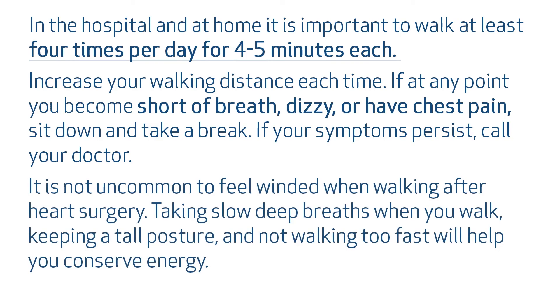It is not uncommon to feel winded when walking after having heart surgery. Taking slow, deep breaths when you walk, keeping a tall posture, and not walking too fast will help you conserve energy. Not all patients are the same — some will have more limitations than others and some will recover quicker than others. Follow the individualized instructions given to you by your physician and care team. Follow-up appointments with your surgeon and cardiologist are very important to track and guide your progress. We wish you the very best on your journey to recovery and wellness.